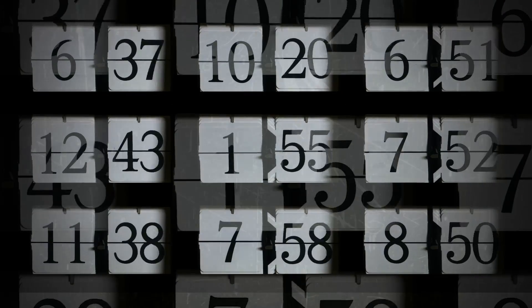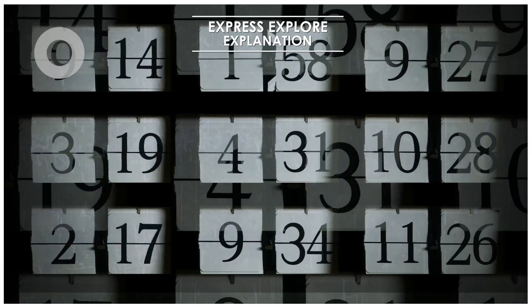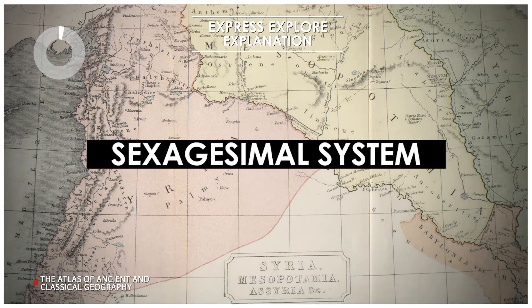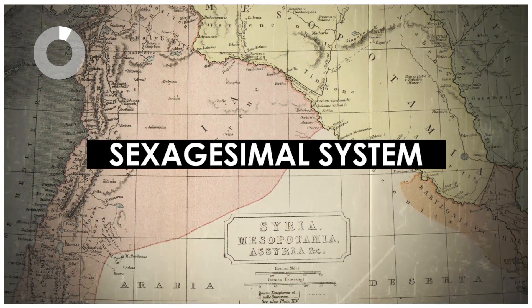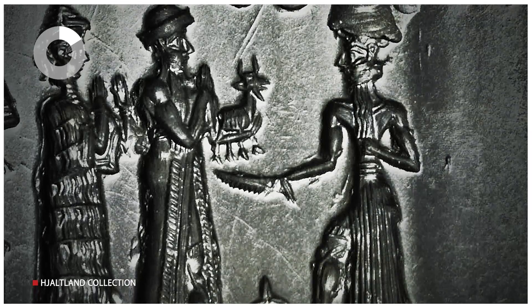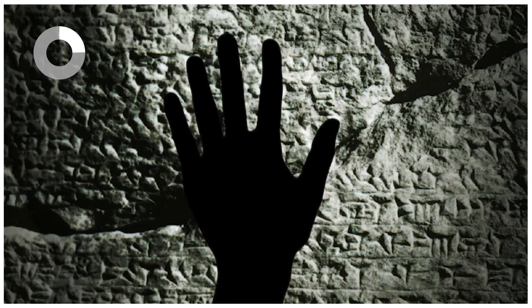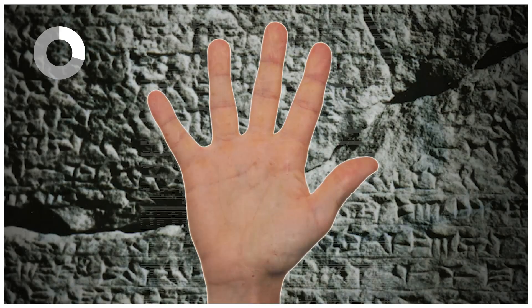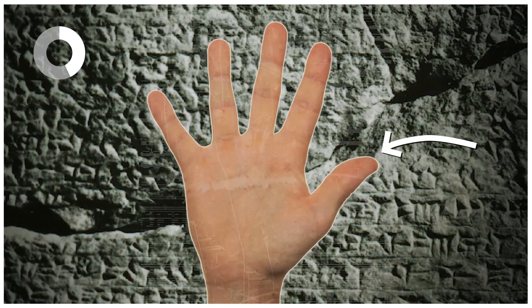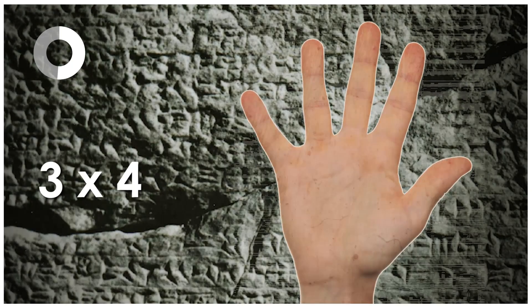Well, that has to do with the numerical system still used today. The sexagesimal system takes us back to ancient Mesopotamia. It is a numerical system based on the number 60, developed by the Sumerians and later adopted by the Babylonians. They developed it by dividing parts of their fingers into single units and units of 12. Each finger is divided into three sections, and using their thumbs to count, the Babylonians realized they could count up to 12 on one hand — 3 times 4 equals 12.